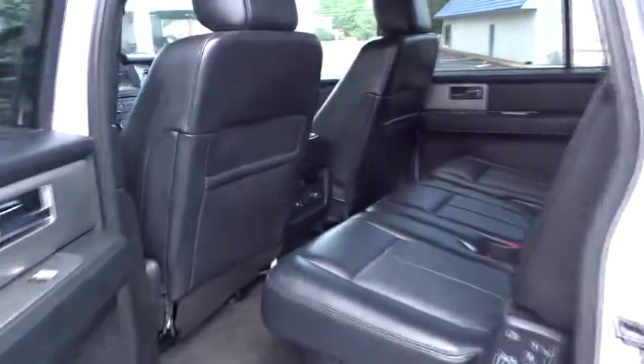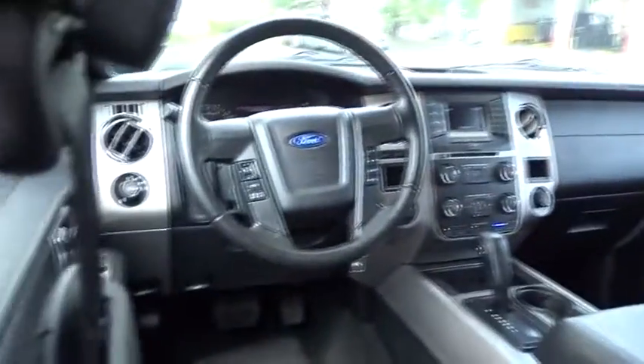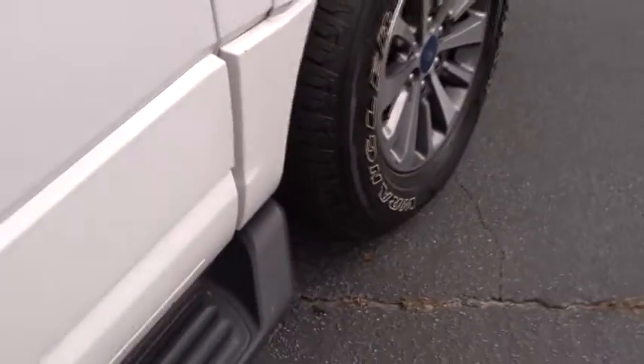Keyless entry, leather-wrapped steering wheel, Bluetooth, dual airbags, power steering, adjustable steering wheel, alloy wheels, one owner, four-wheel disc brakes, auto-dimming rear-view mirror, aluminum wheels, and cruise control.